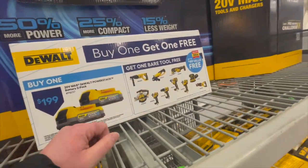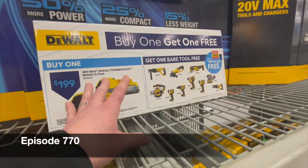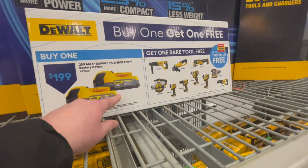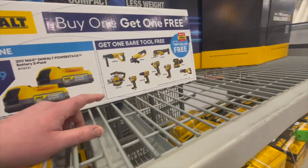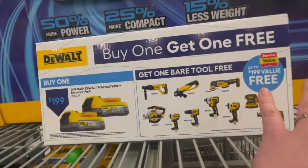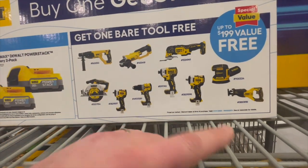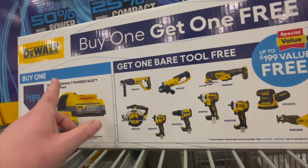All right, so this is a big one. Now this is more like it when it comes to a sale — they should have had this for Black Friday. For $200 you get two 1.7 amp hour PowerStack batteries and a bare tool for free. These bare tools are amazing — good selection, good variety. $200, like that's a deal right there.